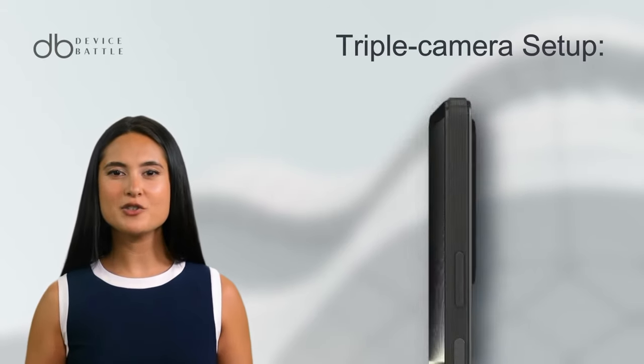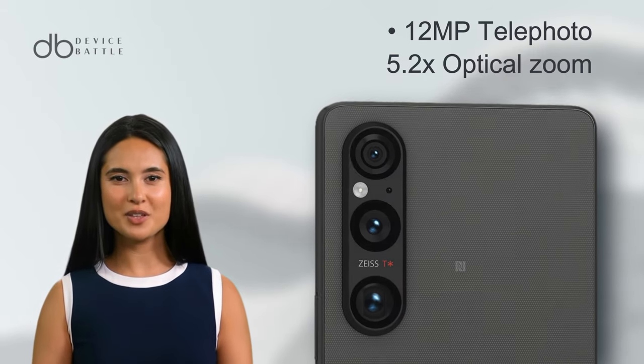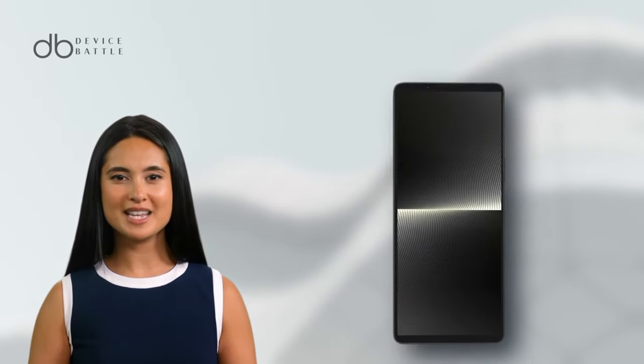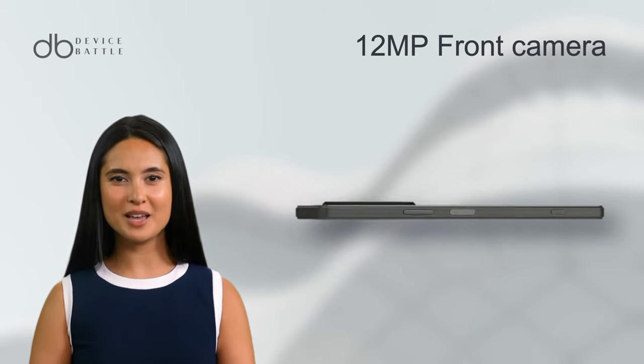It possesses a triple camera setup: a 48MP wide, a 12MP telephoto with up to 5.2x optical zoom, and a 12MP ultra-wide. Video enthusiasts will appreciate the 4K recording capabilities at various frame rates. For selfies, there's a sharp 12MP front camera.